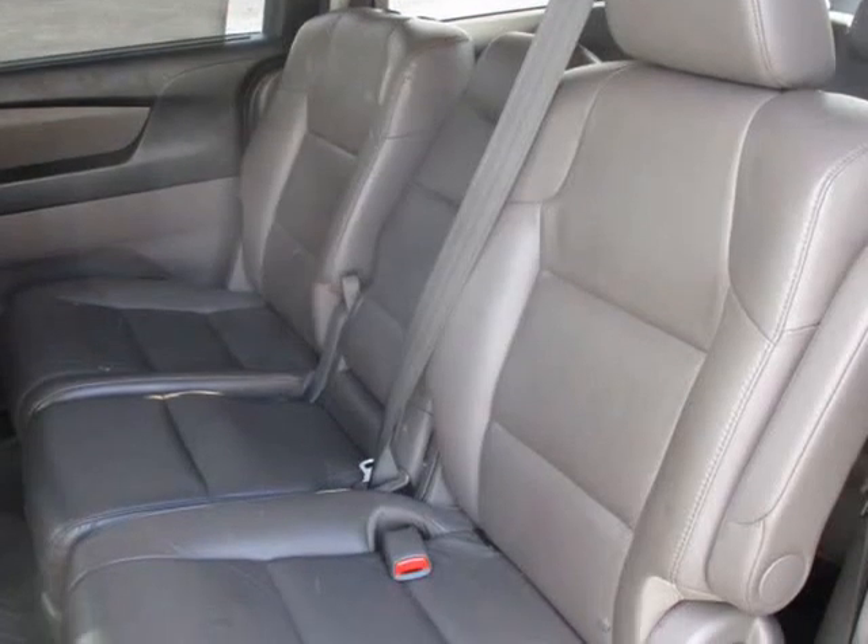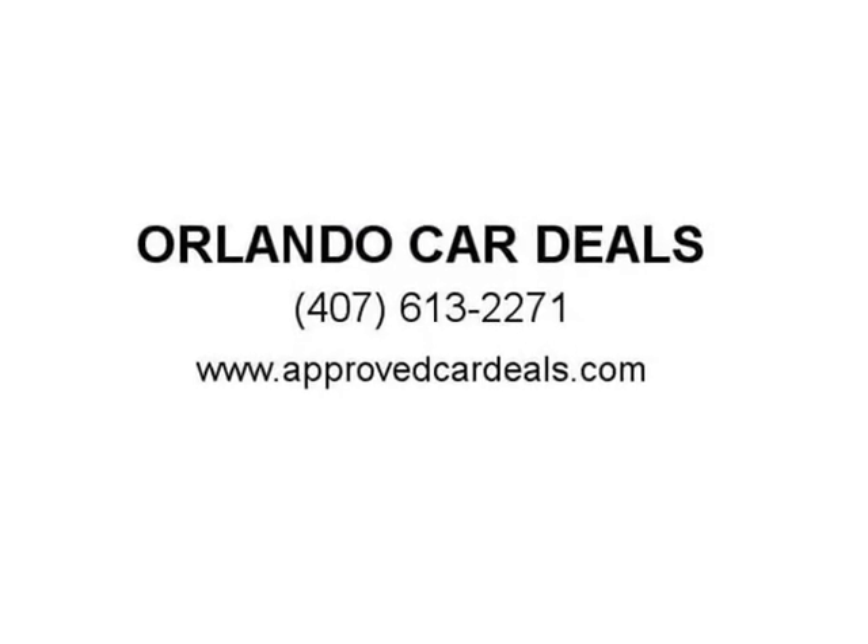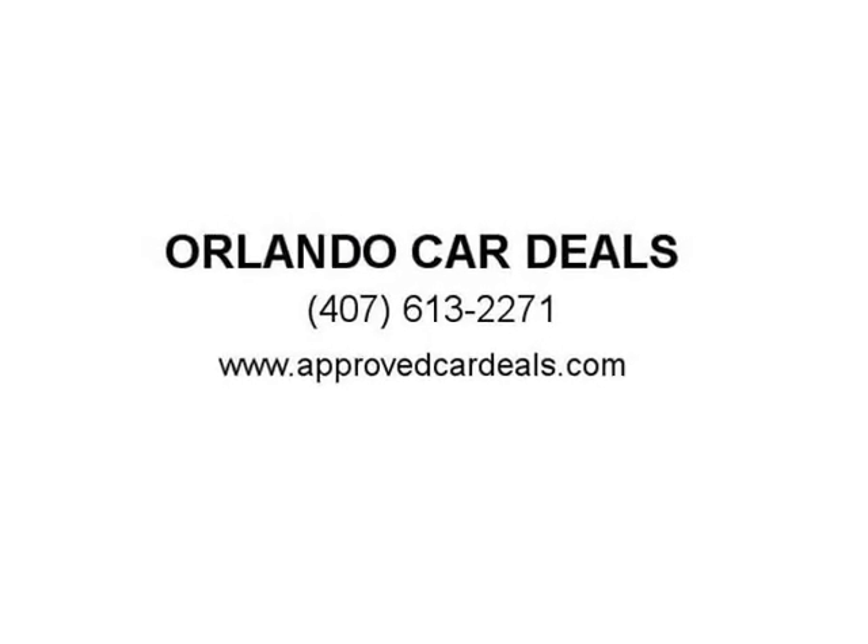You can view our complete online inventory of Orlando used cars, complete with pricing, photos, features, and more. We offer extended service contracts on most of our vehicles for extra peace of mind.